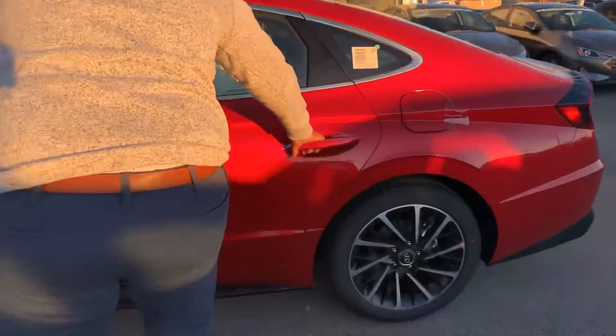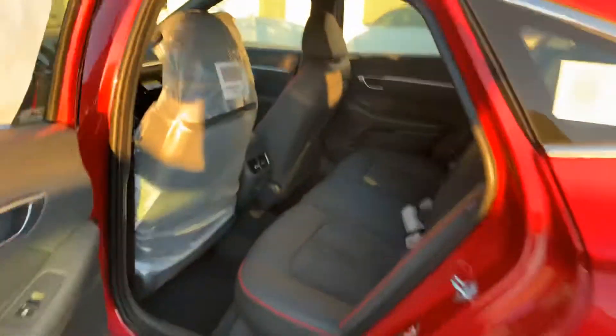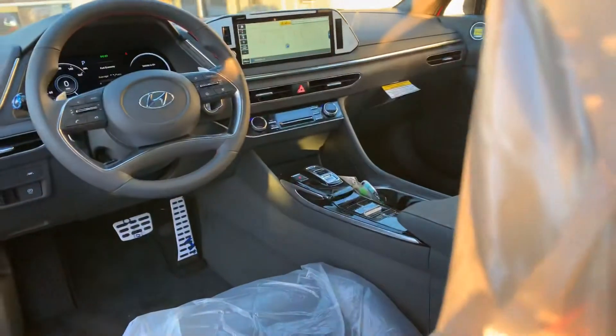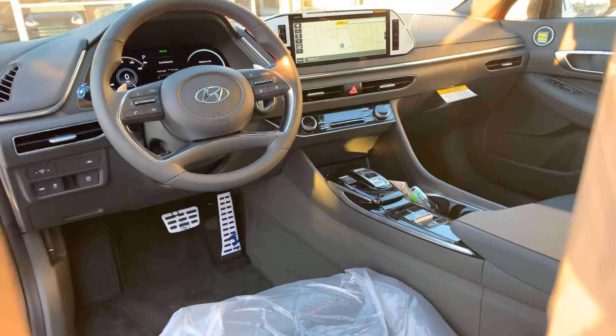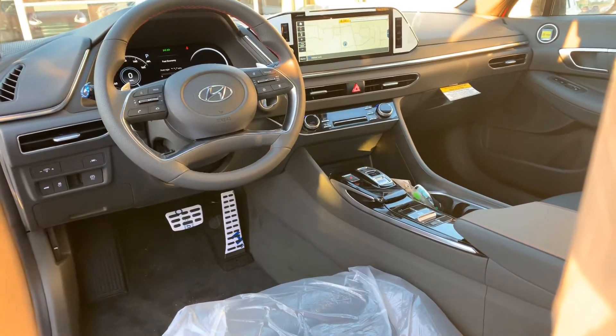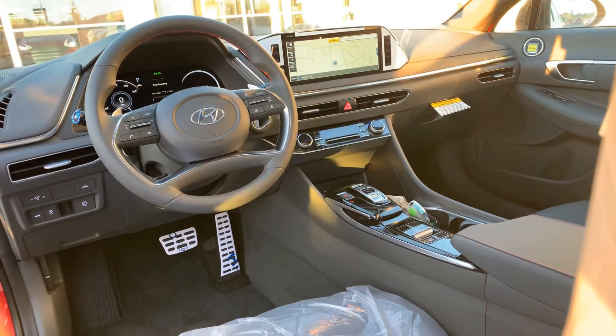Follow me, I'll show you inside. Now this vehicle is going to feature a dual leather and cloth interior. It's also going to come with a 12-inch screen with navigation, Apple CarPlay, Android Auto, backup cam, Bluetooth controls at the touch of your fingertips, heated seats, and a wireless phone charging pad.